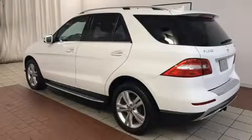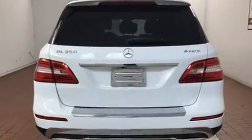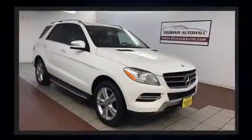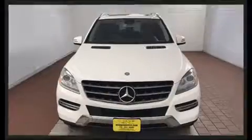Load your family into the 2015 Mercedes-Benz M-Class. A 3.5 liter V6 engine pairs with a sophisticated 7-speed automatic transmission, providing a spirited yet composed ride and drive.